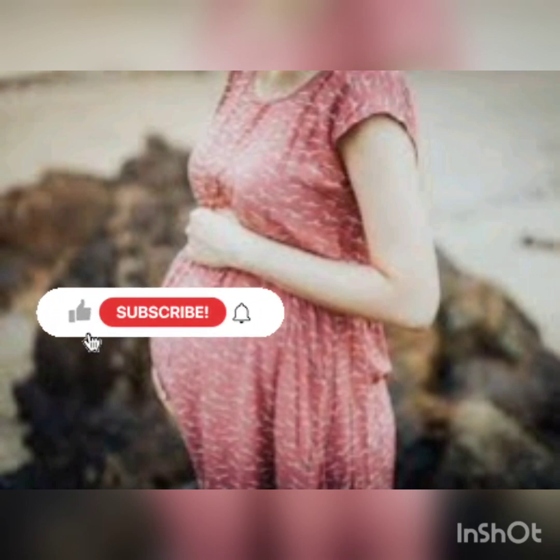If you are watching this video, please subscribe and click the bell icon.